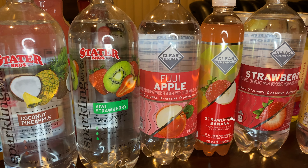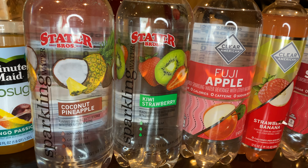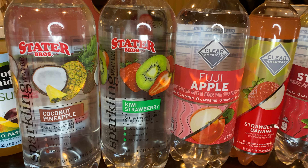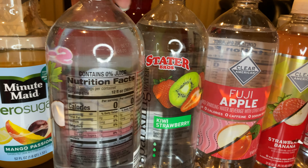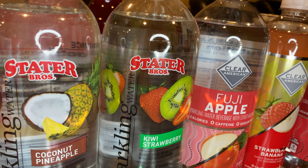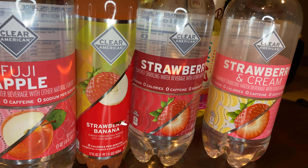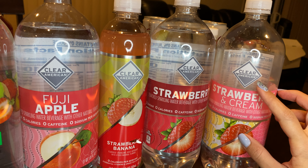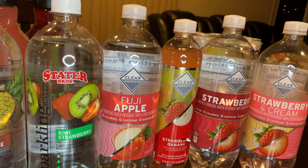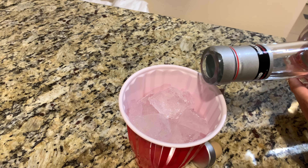For carbonated waters, these flavored waters are great. I really like them on their own and also mixed with alcohol. They have different flavors at different stores — this one is from Stater Brothers, and there are brands at Walmart, Smart and Final, and Ralph's. The strawberry cream from Walmart tastes like a cream soda, and the Fuji apple is really good too. I love the coconut and pineapple one mixed with vodka.